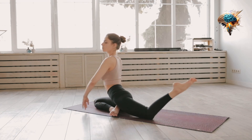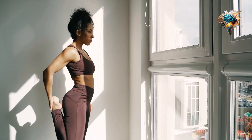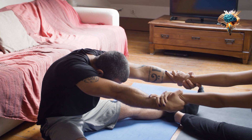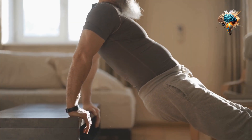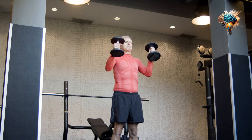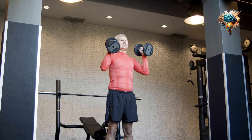10. Have Fun. Finally, remember to have fun. Strength training can be challenging, but it can also be enjoyable and rewarding. Find exercises and routines that you enjoy and make it a fun part of your daily routine.